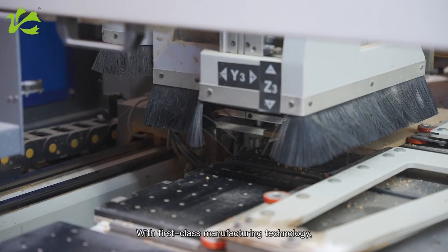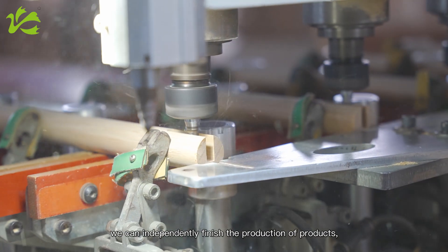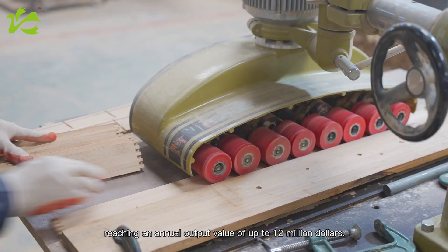With first-class manufacturing technology, we can independently finish the production of products, reaching an annual output value of up to $12 million.